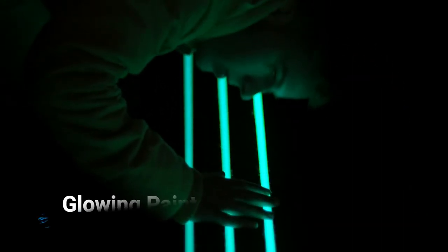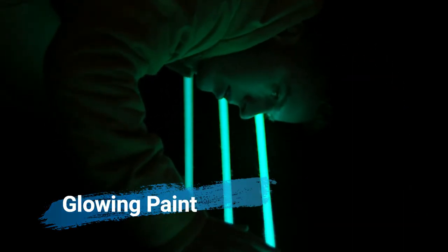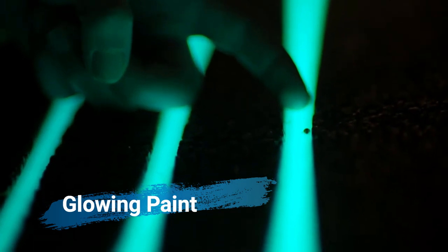The concept for the illuminating highways was first presented by Roosegaarde in 2012. Since then, he has been working with Heijmans, a Dutch manufacturer, to develop a luminescent paint that's up to the task.